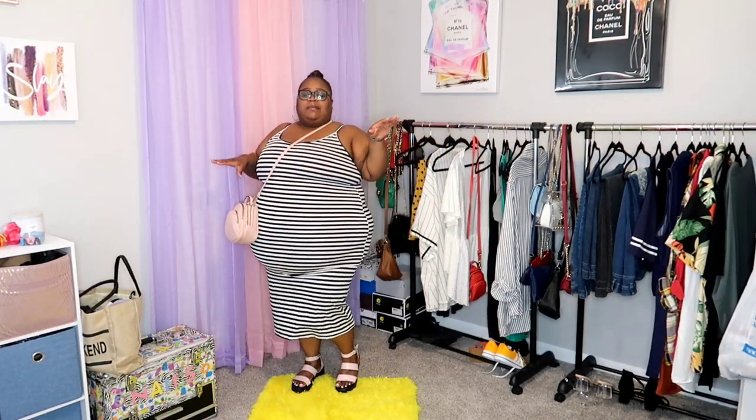I want to jump right into this first cute look. This is a dress from the SHEIN Fit line — that is their extended sizes. This dress is something super cute and simple; you can dress it up or dress it down. I decided to put on these cute platform sandals that I also got from SHEIN, and then this cute powder pink bag that matches the sandals. With this dress being black and white, you can color block with any colors — red, blue, orange — I chose powder pink because of these cute sandals.